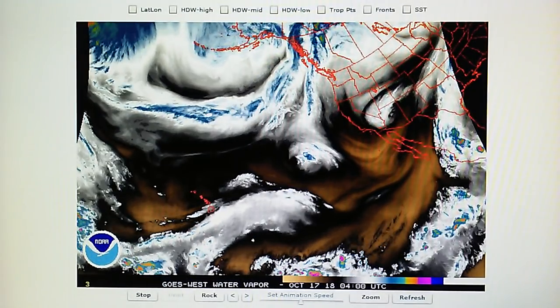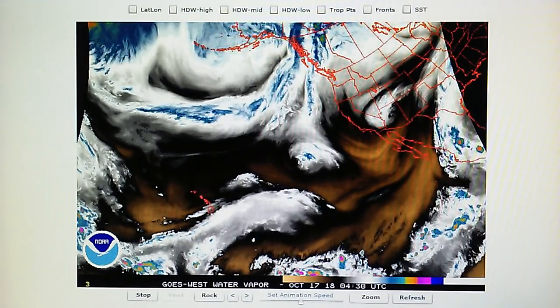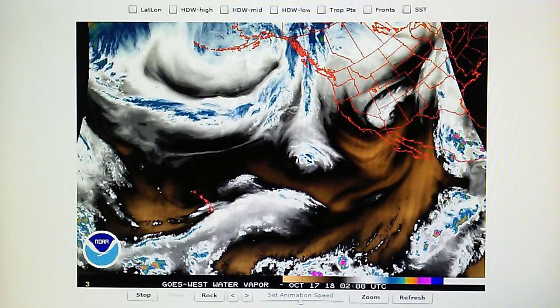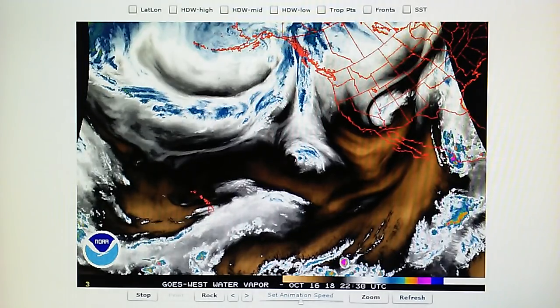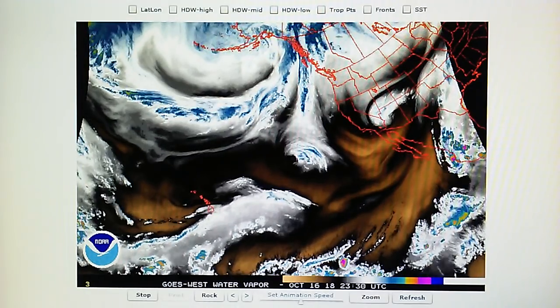Today is October 16th, 2018, and right now at 10:30 PM we have a temperature of 57 degrees in the foothills of Los Angeles. The relative humidity is 32%, the dew point is 28 degrees, and the barometer is reading 29.96.